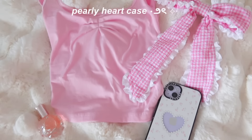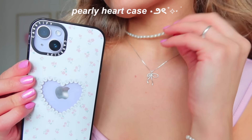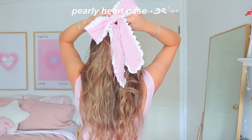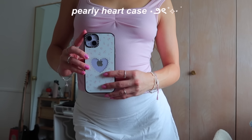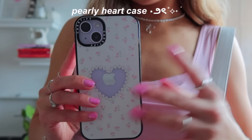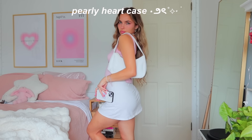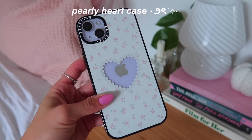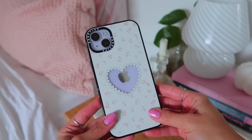The Color Cloud case is fun, colorful, bright, and super bubbly. The next case I picked is the Pearly Heart case — it totally fits my personality, giving coquette soft vibes. I honestly love pearls and wear pearl jewelry all the time, so I love pairing this case with pearl jewelry. I also love the pink, the flowers, and the green accents because those are my two favorite colors. I paired it with a bow, a cute pink top, and a white skirt.